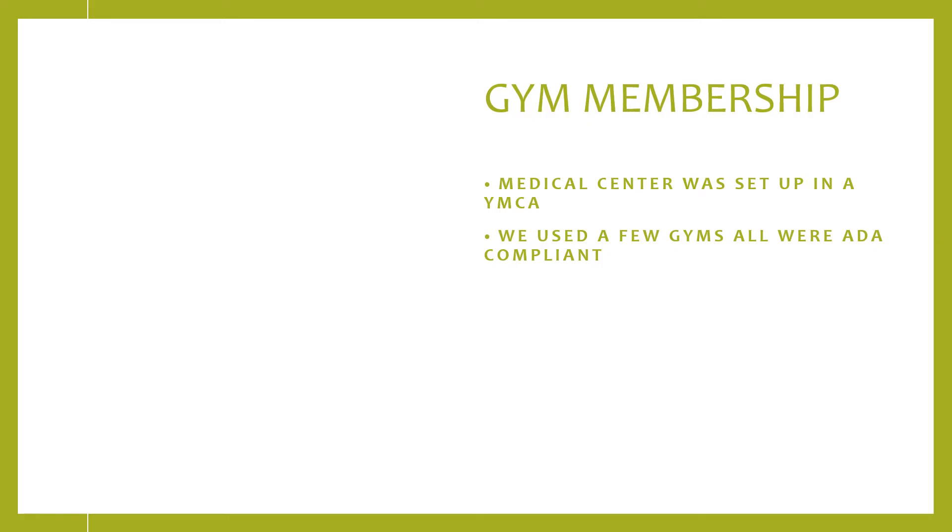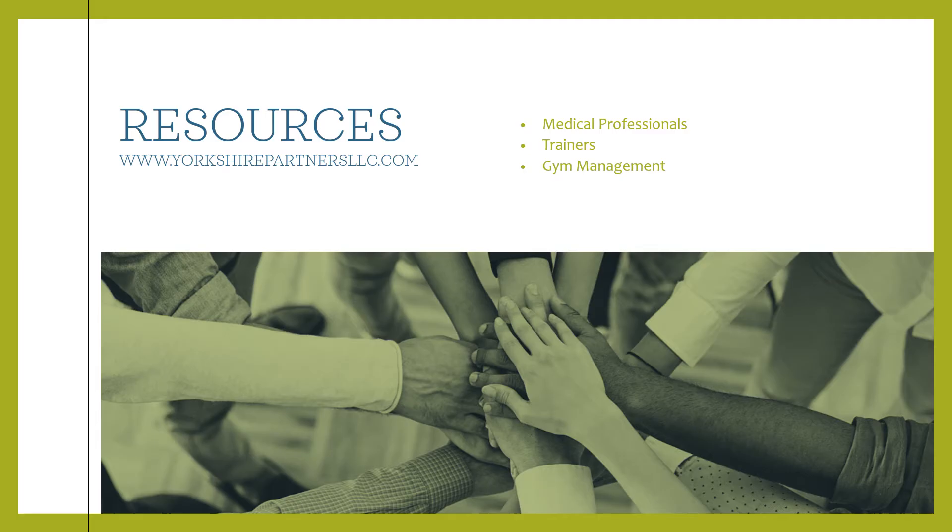One of the things you want to look at is whether you have gyms in the area that are ADA compliant. For the resources in this video, it's important to consult medical professionals, trainers, and gym management. I'll leave the references on the website listed in the comments, which is YorkshirePartners.com.